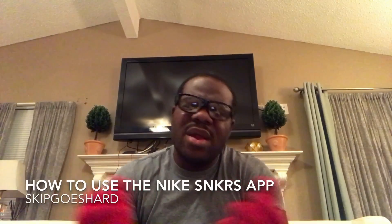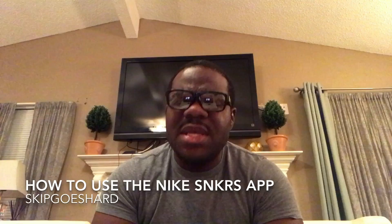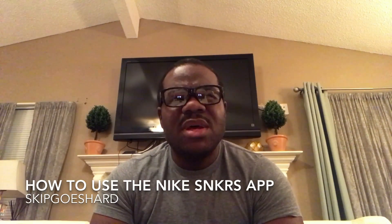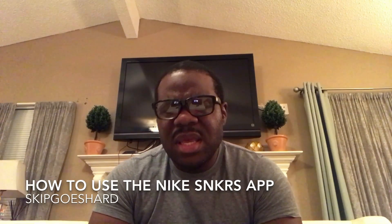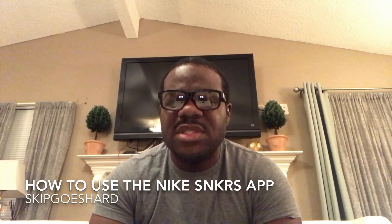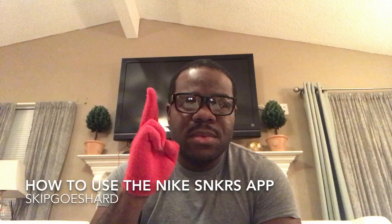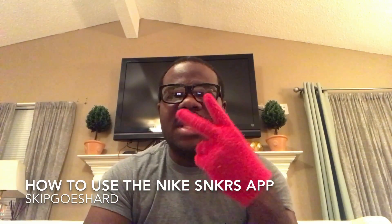I made this video because they're restocking the Air Jordan Ones tomorrow, which will be August 9th — Wednesday. Anyway, I'm Skip Goes Hard, the most underrated, never duplicated sneaker YouTuber in the game. Like this video, leave a comment, share it, and subscribe to the channel. I hope you took my advice and I hope you get your shoes. That's it — I'm out, peace.